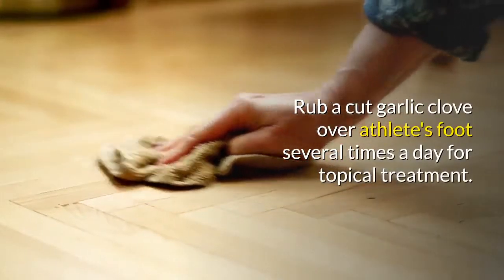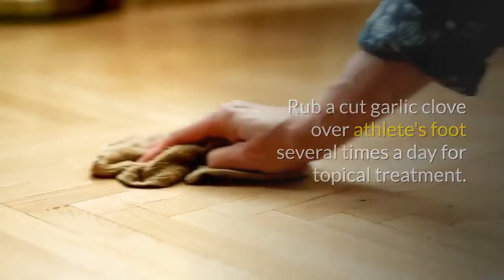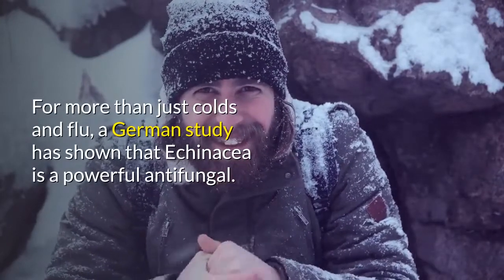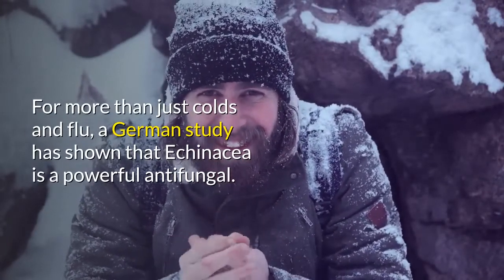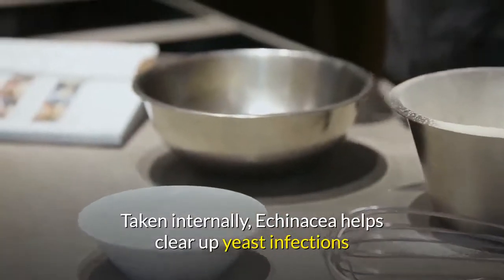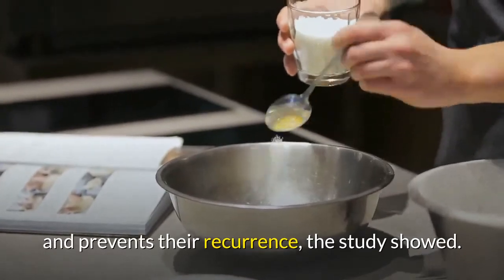Rub a cut garlic clove over athlete's foot several times a day for topical treatment. 3. Echinacea. For more than just colds and flu, a German study has shown that echinacea is a powerful antifungal. Taken internally, echinacea helps clear up yeast infections and prevents their recurrence, the study showed.